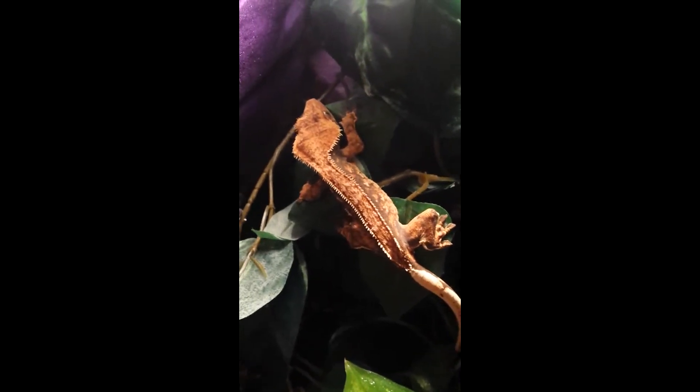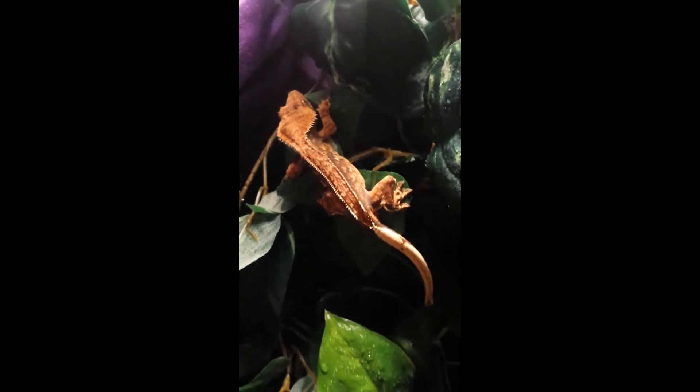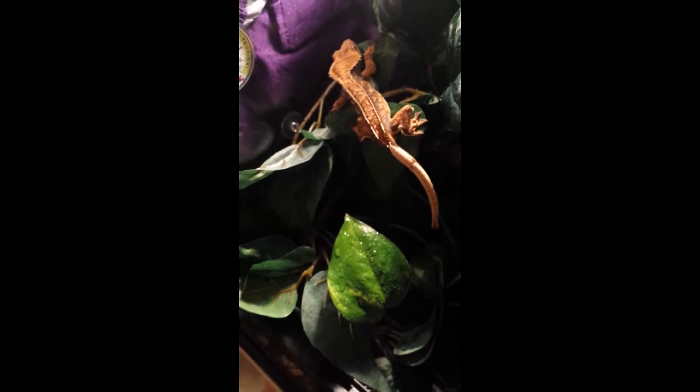He is around 17 grams, which I'm going to be weighing him tonight. They sent with him a free container of the newest Pangaea food flavor, which is the insects and fruit.